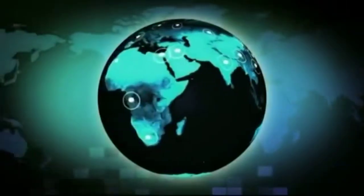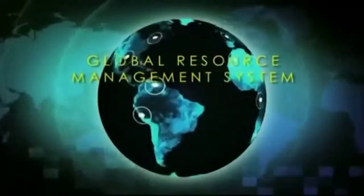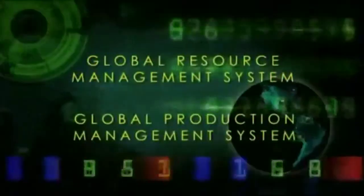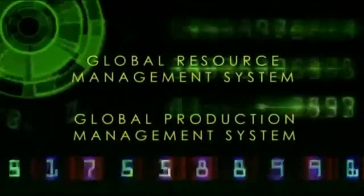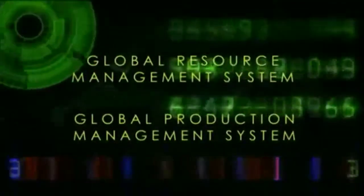So now we not only have our resource management system, but also a production management system, both of which are easily computer automated to maximize efficiency, preservation, and safety. The informational reality is that the human mind, or even a group of humans, cannot track what needs to be tracked. It must be done by computers, and it can be. And this brings us to the next level: distribution.